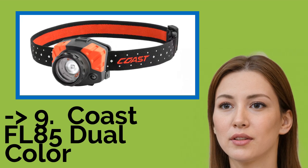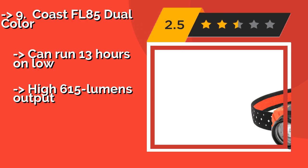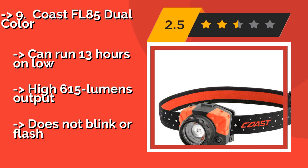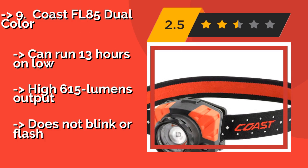The ninth one is the Coast FL85 Dual Color, around $45. It throws an impressively bright beam of light that can be quickly focused or unfocused by twisting the rim, allowing you to compensate for distant or foggy conditions.